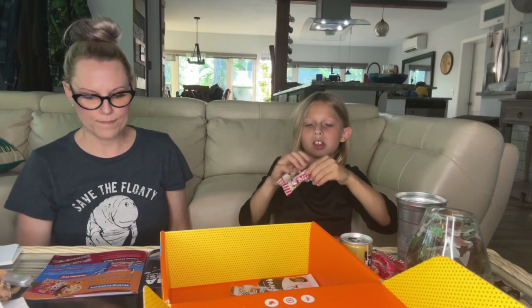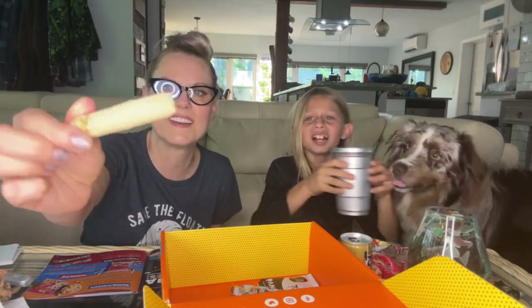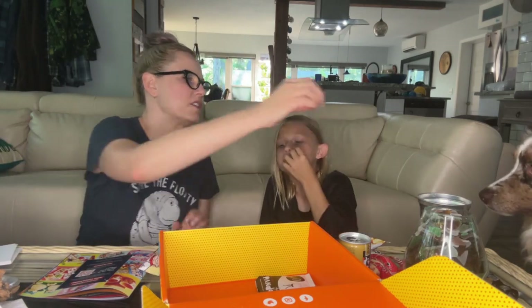Introducing the chewy kinako — sweetened soybean flour mochi stick. That is very interesting looking. It's very dry. I thought it was gonna be like corn pops — yeah, it's like that. It's delicious, tastes like corn!